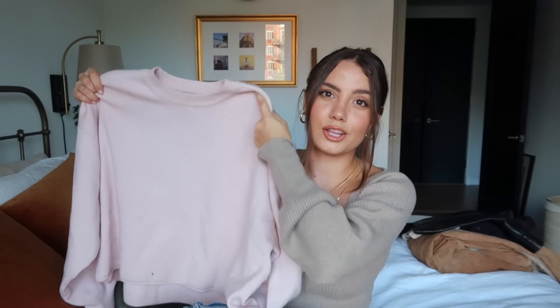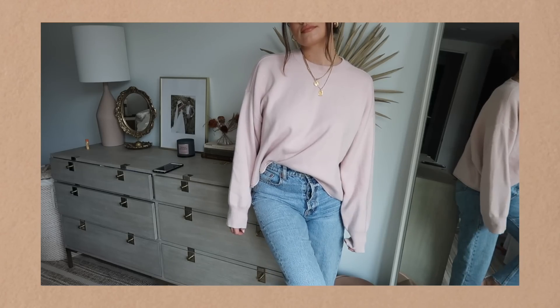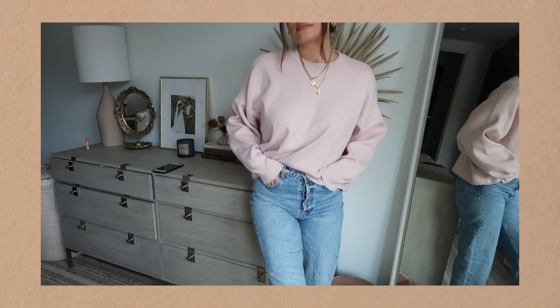Moving on — Zara has a bunch of great stuff right now, their fall season is killing it. I have a few items to share that are just my favorites. I'll be honest, I cheated and wore them a couple of times because I just couldn't wait, but I still wanted to include them because they're great staple pieces. The first is a throw-on sweater in a baby pink color, which I think is really cute and kind of different for fall.